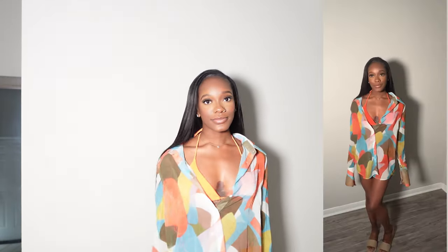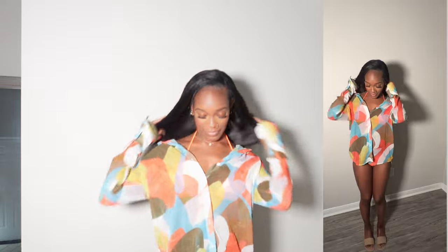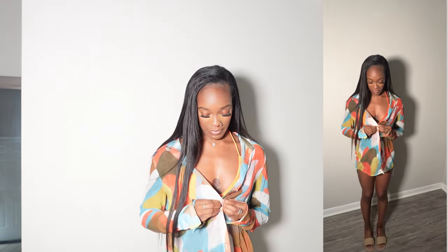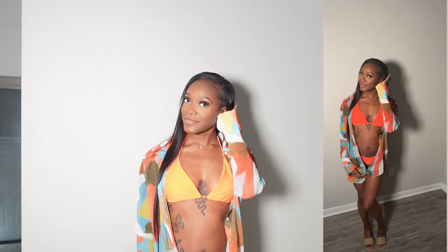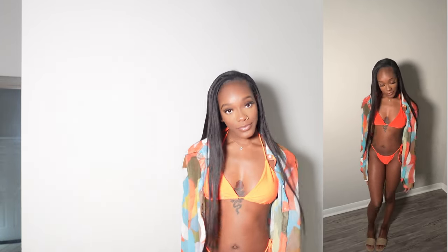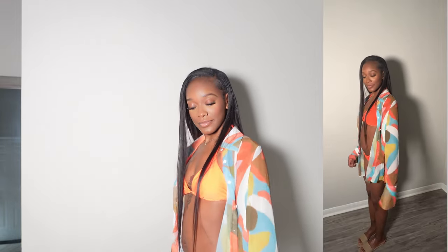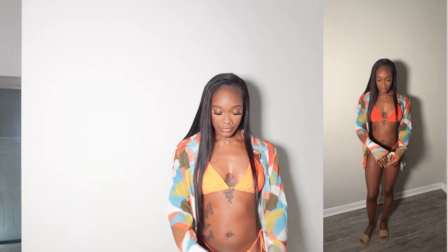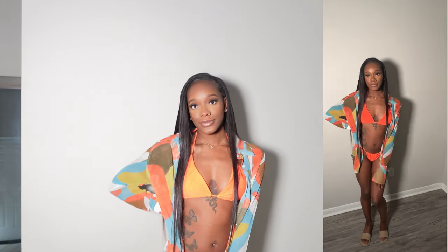I have another SHEIN swimsuit here. I just got a new camera, so that's why the video on the right looks different from the left — but the right side is actually the true color of the swimsuit, which is a really bright orange. I paired it with a cover-up from Pretty Little Thing, which does come with its own bikini set, but I wanted to switch it up. The swimsuit bottoms did fit kind of loose, but overall it was still cute.